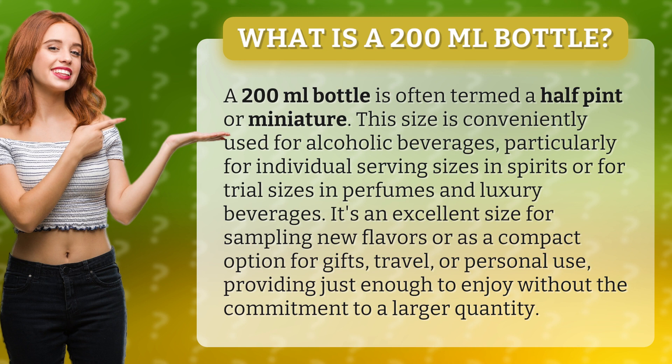It's an excellent size for sampling new flavors or as a compact option for gifts, travel, or personal use, providing just enough to enjoy without the commitment to a larger quantity.